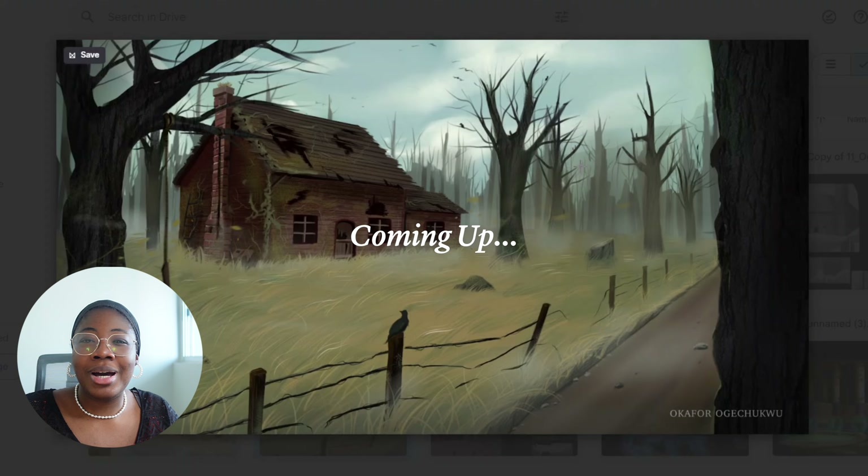Hey there, Neddy here — welcome, or welcome back to my YouTube channel! If you're new, hi, I'm Oge, also known as Neddy. I'm a recent graduate from Syn Studio Montreal's concept art program since January last year. Even though I practically made art almost every day for school and was constantly being pushed out of my comfort zone, I honestly felt like I was making little to no progress as an artist — I know, crazy.